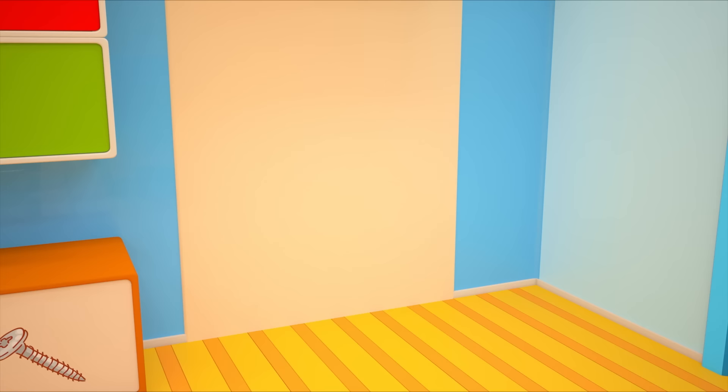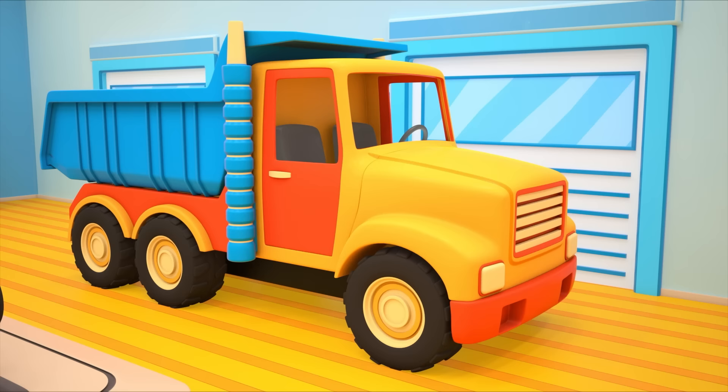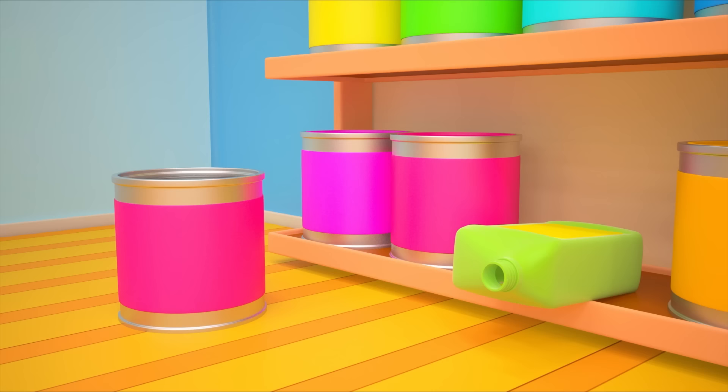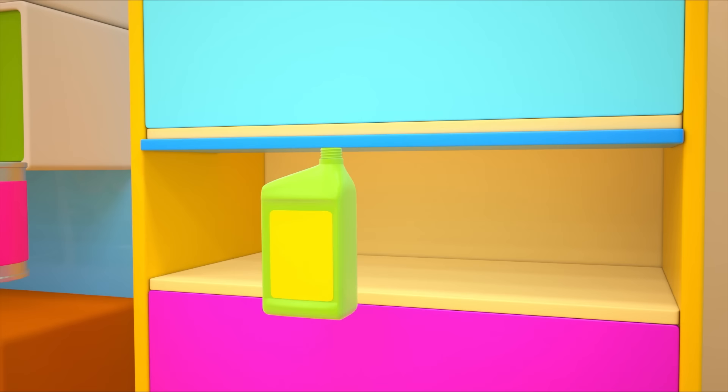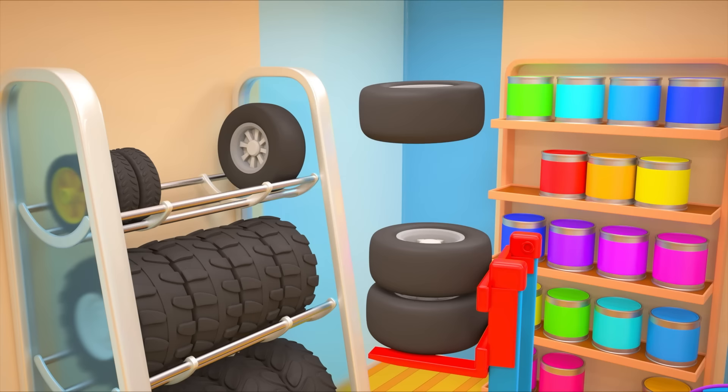The dump truck has brought a new rack for the tires and a cabinet. Let's put the rack over by this wall. And let's put the cabinet with the drawers here. Let's put the tin and the oil canister inside. The forklift arranges the tires on the rack.